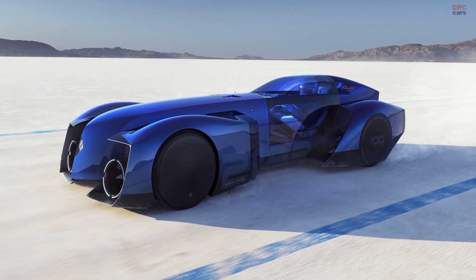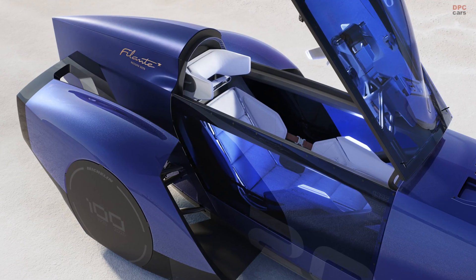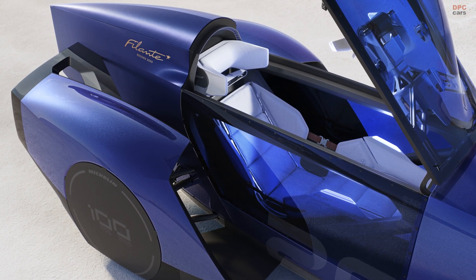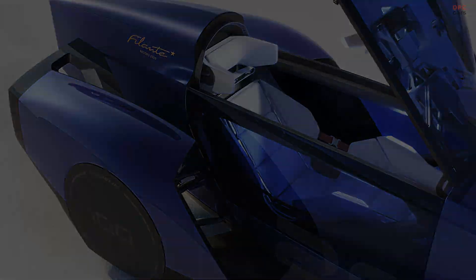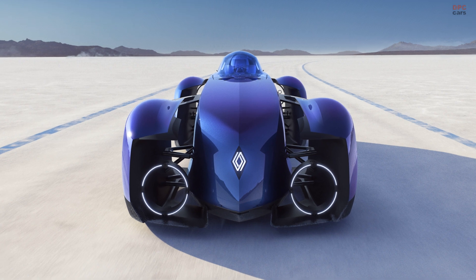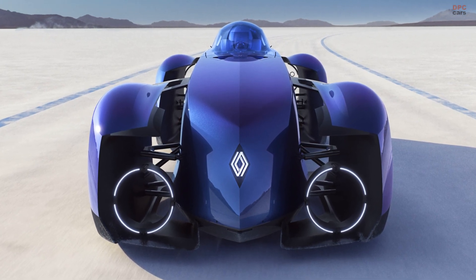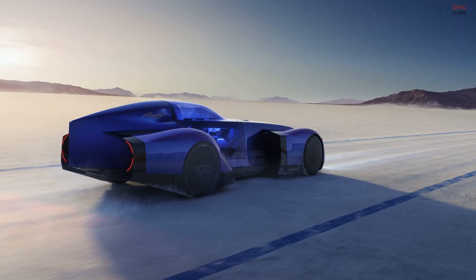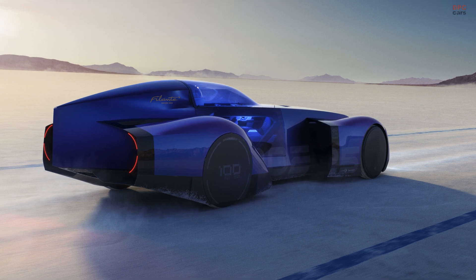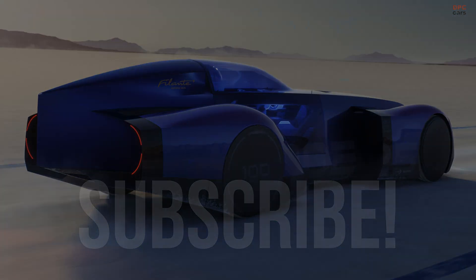To further reduce weight, the cells are integrated into the battery pack without intermediate modules. The concept does not use the same battery as the Scenic E-Tech, since a specially designed pack with a carbon casing was necessary to fit into the slender body. According to Renault, tires have a 20% impact on an electric vehicle's range. Therefore, the Filante Record uses 19-inch bespoke Michelin rubber to reduce energy dissipation and better flatten the contact patch.